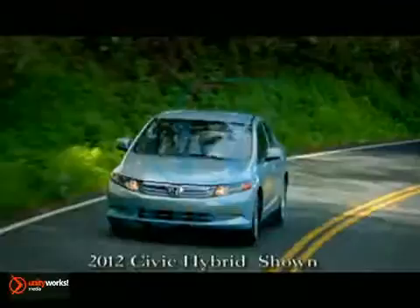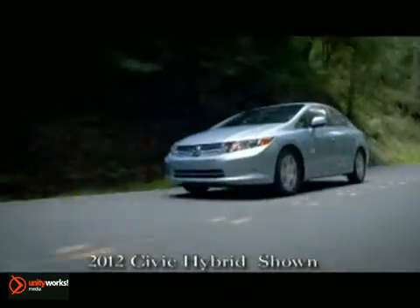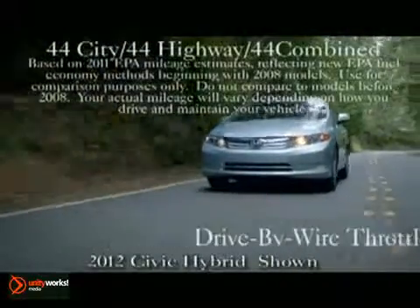Go for the gold in the 2012 Honda Civic Hybrid. Benefiting from over three decades of Honda fuel-saving technology improvements, the Civic Hybrid squeezes out an EPA estimated 44 miles per gallon highway.